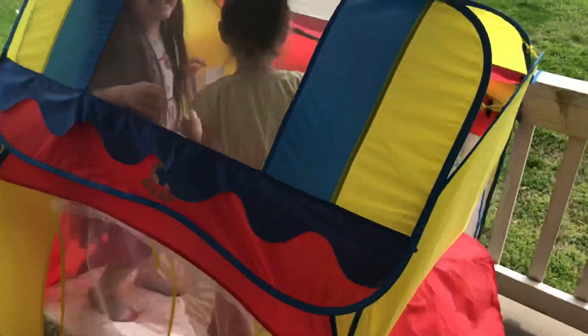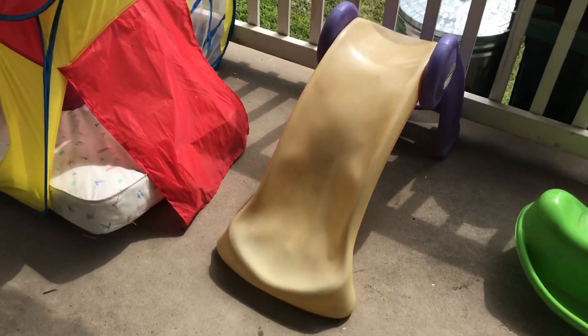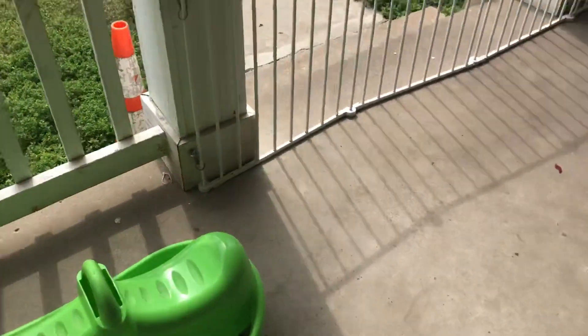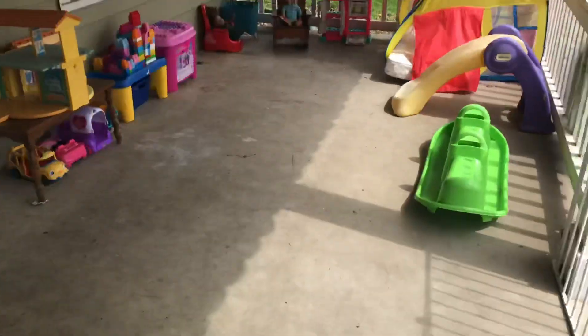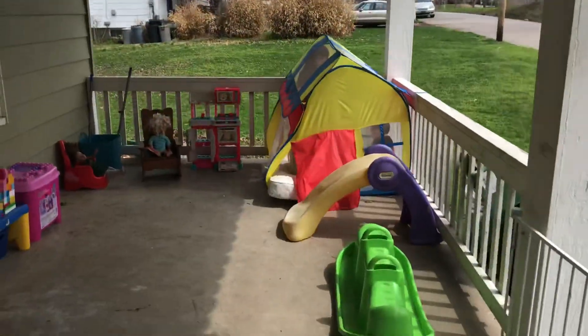Obviously it's a new fun thing they're having fun with, and I have a little slide and a teeter-totter seesaw. I have their cars, they can drive around and we kind of have little picnics outside. So yeah, this is our front porch, lots of fun, love it.